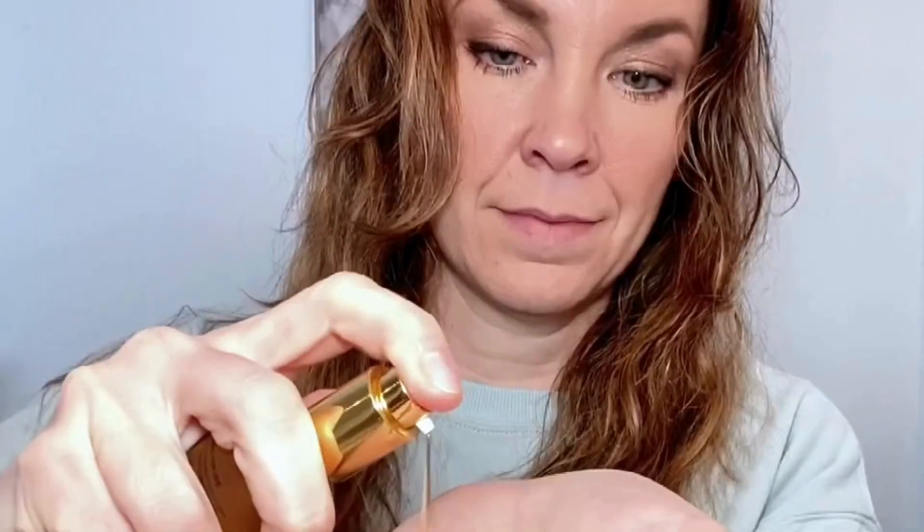Now let's talk about the Crown Jewel — the Hair Growth Miracle Serum. This is perfect for stopping hair loss and stimulating new growth. It also tackles scalp issues like sores, scabs, dandruff, and psoriasis. It's like a miracle in a bottle and I'm here for it.